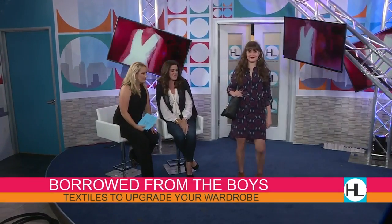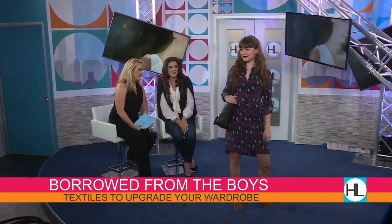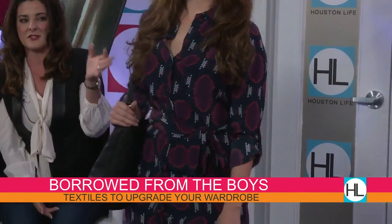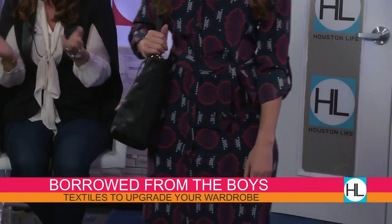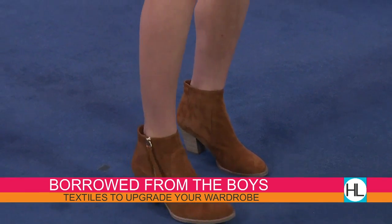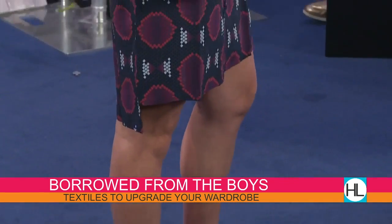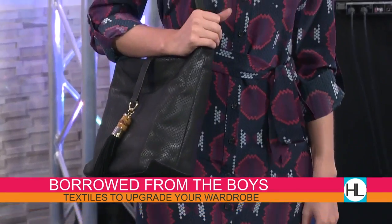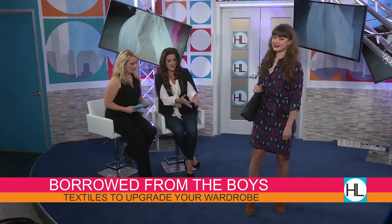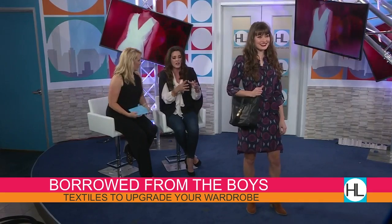Now we're going on to borrowed from the boys. This is our new classic t-shirt dress — that's why we're inferring borrowed from the boys. We did it in our signature digital python print, adding a little edge to it. These rich navies and burgundies are really what's happening — kind of a seventies-inspired look. We did a long shoulder bag with it; the bucket shapes are really what's happening right now. And then it's all about booties in these rust shades — cognac and rust.